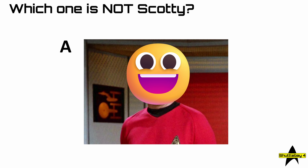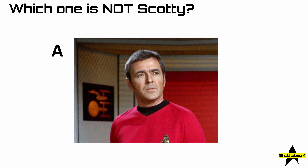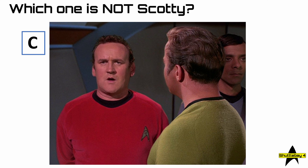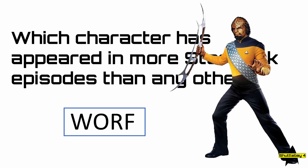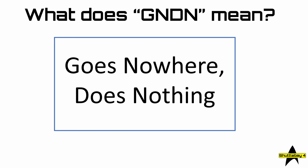Number 36: which one is not Scotty? Let's reveal them one by one. A — that is Scotty. B — that's Scotty as well. C — actually I think I might recognise that person in the background. Yes, the answer is C — C isn't Scotty, that's Miles O'Brien, which means D must have been Scotty as well. Number 37: which character has appeared in more Star Trek episodes than any other? The answer is Worf.